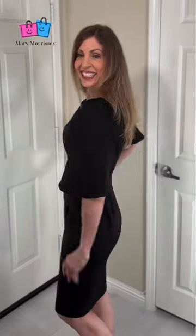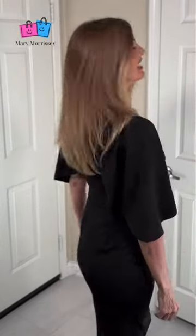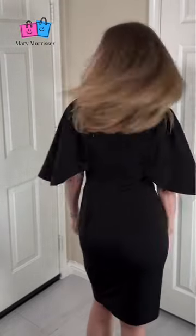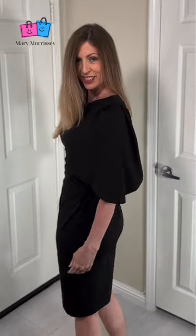This dress has wing-like sleeves with a three-quarter length ruffle sleeve. The dress is crewneck chic. It's recommended that you choose a size larger than your daily size because of the pencil style skirt.